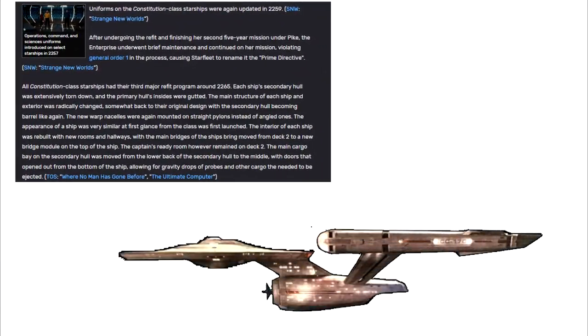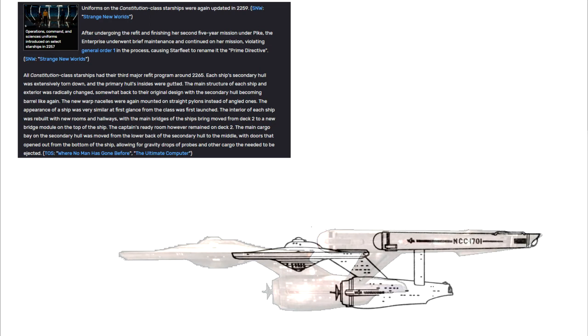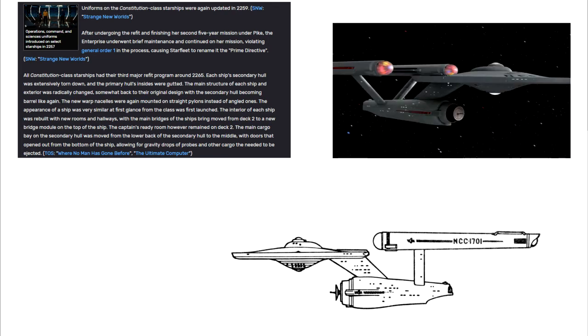All Constitution-class starships had their third major refit program around 2265. Each ship's secondary hull was extensively torn down and the primary hull's insides were gutted. The main structure of each ship and exterior was radically changed, somewhat back to their original design, with the secondary hull becoming barrel-like again. The new warp nacelles were again mounted on straight pylons instead of angled ones, and the appearance of a ship was very similar at first glance to when the class was first launched.